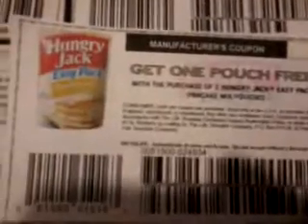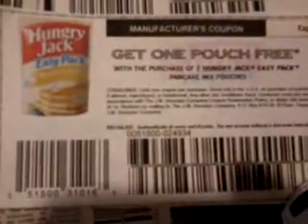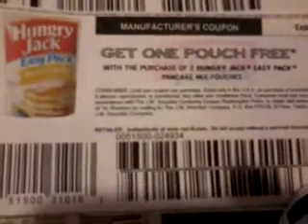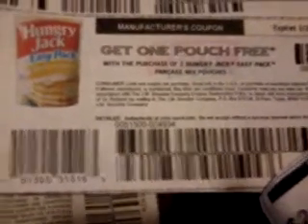The other Facebook coupon is this Hungry Jack pancake mix. The seven-ounce retails for 99 cents. This coupon states buy two get one free, basically making them 66 cents each for all three Hungry Jacks, which is great.